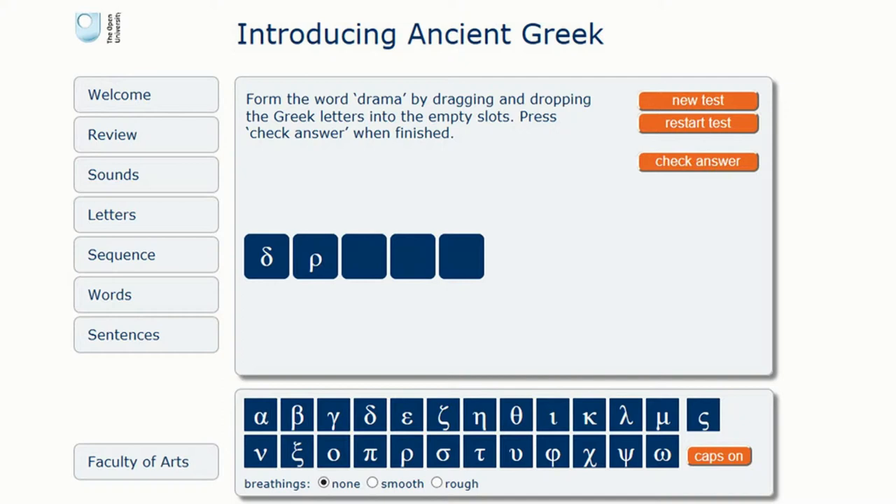One of the fun things about learning online with the Open University is that in addition to things that could be in print format, there are also some really nice interactives. What we haven't wanted to do is make students type Greek, because they wouldn't have the keyboard to do that. So what we've done here is present some basic words — words which will be familiar to people. This word is 'drama', for example, a nice word that comes straight from the Greek. When you're using this website, you just drag and drop the letters. If you get it wrong, it will tell you and give you a hint. After a few attempts, if you've messed up, it'll tell you the right answer and you can move on.